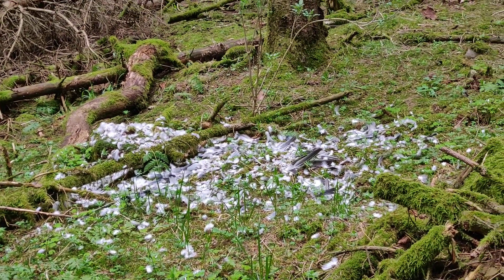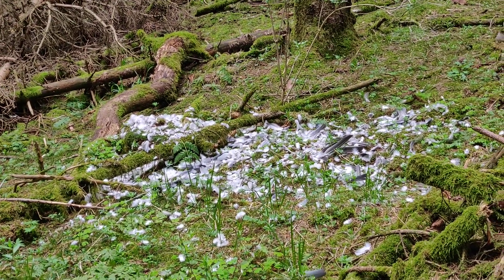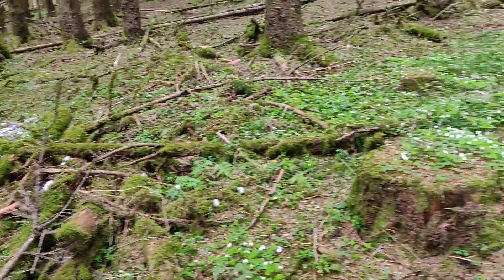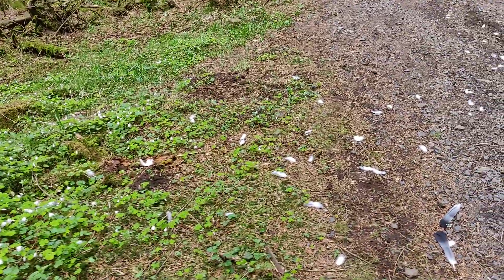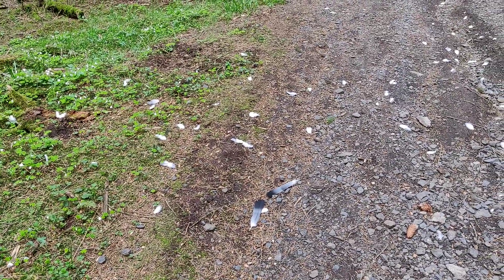Sometimes when we hike around observing nature, we also see when a predator has caught its meal and left only feathers to be found afterwards. That concludes our trip to Kissingerhütte. I hope you have enjoyed looking around with us observing nature. Our next episode will be a bit more about some mystery animals, so stay tuned!